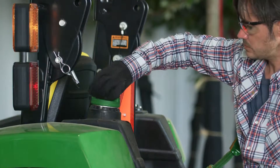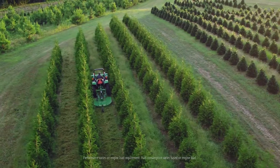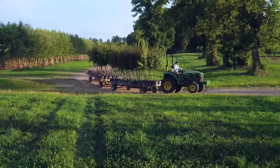There's also an easy-to-reach fuel tank. It holds 10 gallons, so you can operate the tractor a full eight-hour day without refueling.